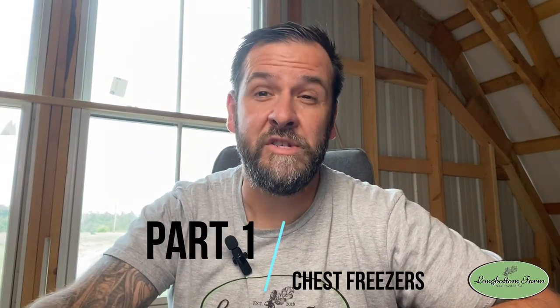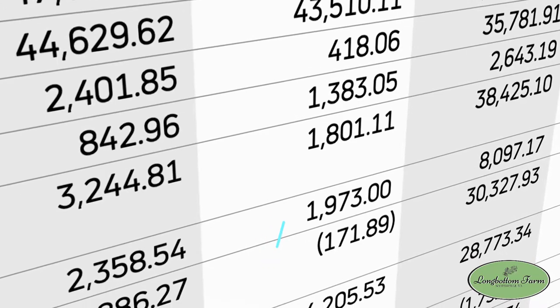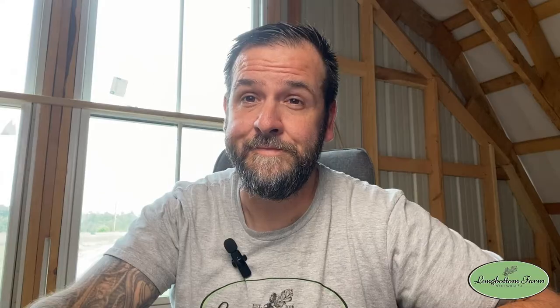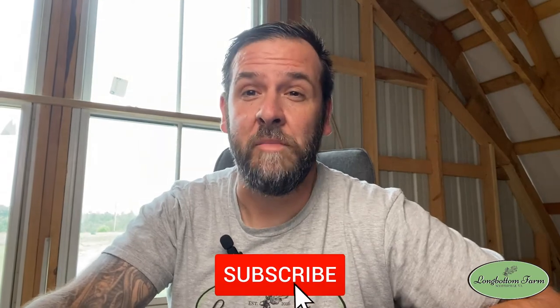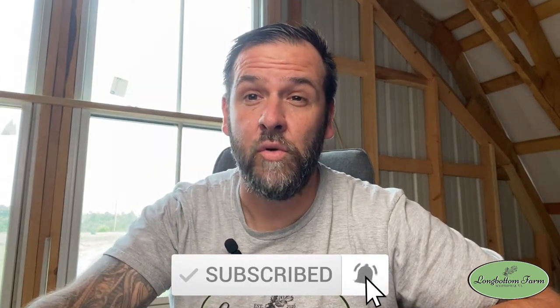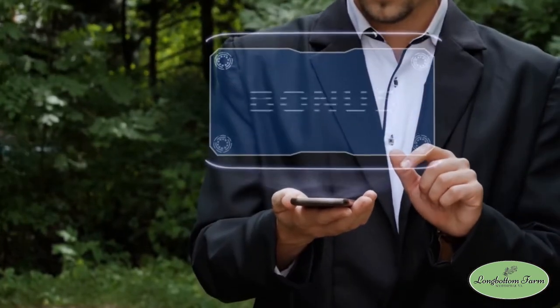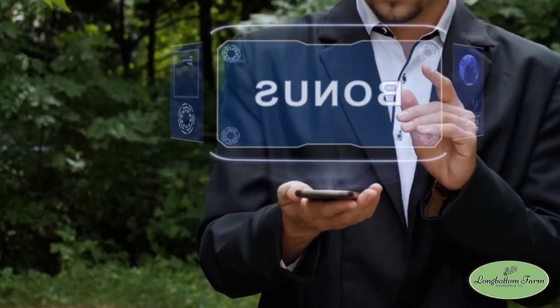In this video, we're going to share five essential tips that we've used for mastering inventory management, specifically tailored to your farm. In part one, we're going to focus on chest freezers. In part two, we'll go over the spreadsheet that we use and how it, in conjunction with our chest freezers, will save you time, money, and headaches. Get ready to revolutionize your cold storage management. As a bonus, stay to the end where we'll talk about cold storage solutions for preparing for your farmer's market — this could save you time and money and make market morning a whole lot easier. Let's get into it.